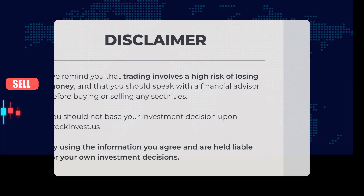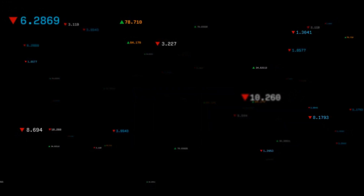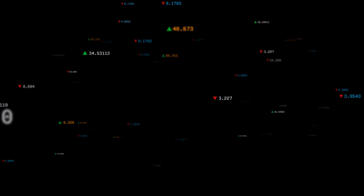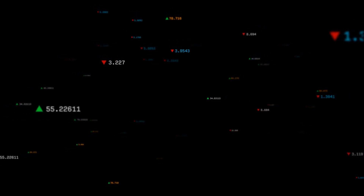It is important to remember that trading carries a significant risk of financial loss. We encourage you to consult with a financial advisor before making any decisions regarding buying or selling securities. Your investment choices should not be based solely on the information provided by stockinvest.us. Here is our current perspective on the stock — we invite you to share your agreement or disagreement in the comments section below. Don't forget to like this video and subscribe to our channel. We wish you successful trading and a wonderful day, with warm regards from all of us at Stock Invest.